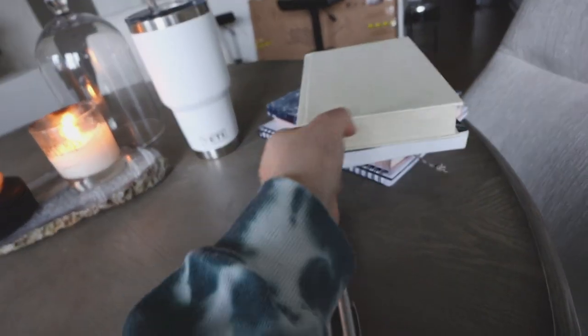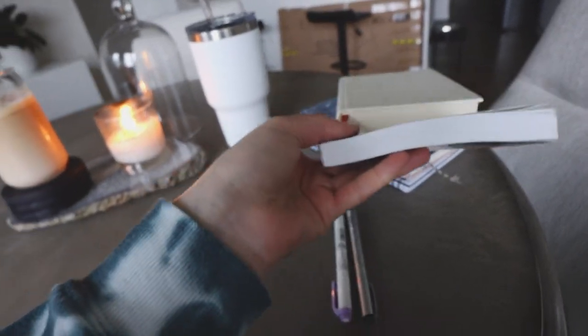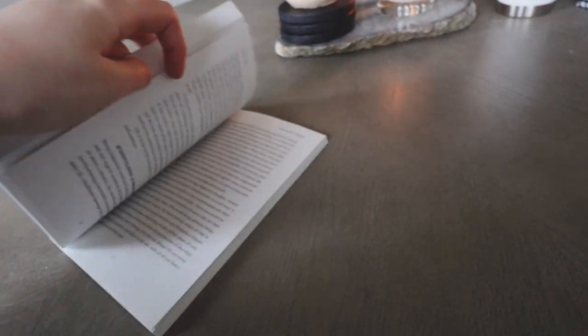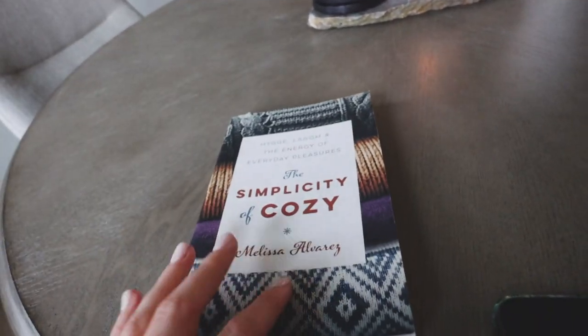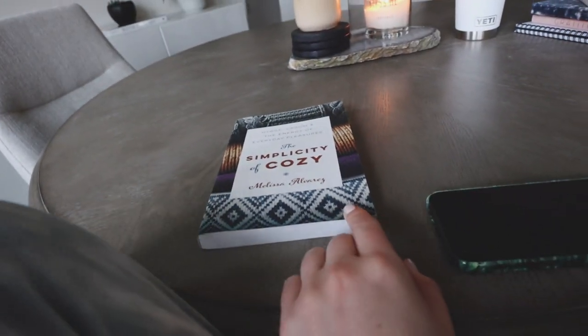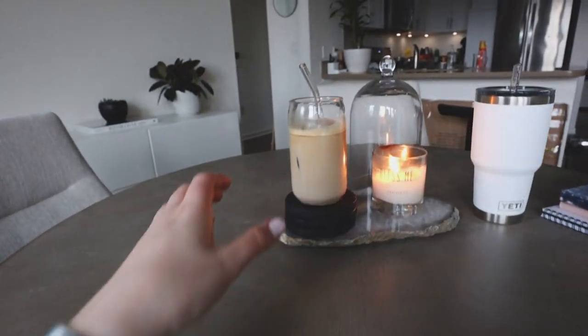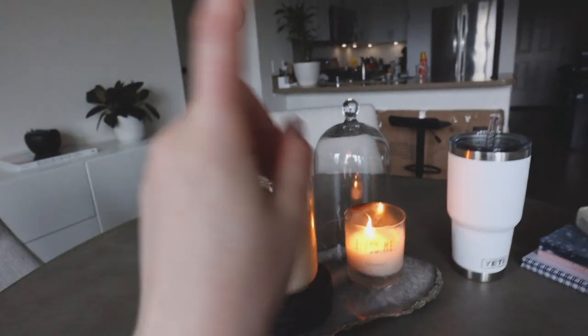Now it is time to finish up reading my book — we have about two or three chapters left. I'm just going to sit here today, wait for the rain, and get cozy and read my book. I made myself an iced coffee.